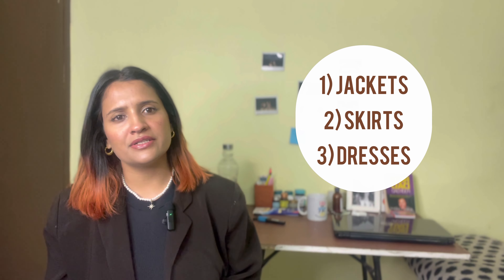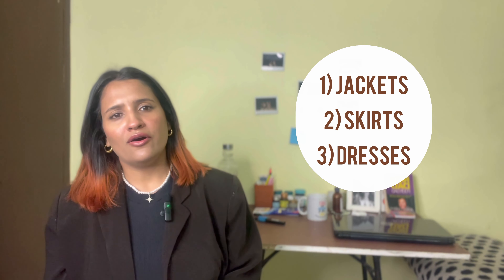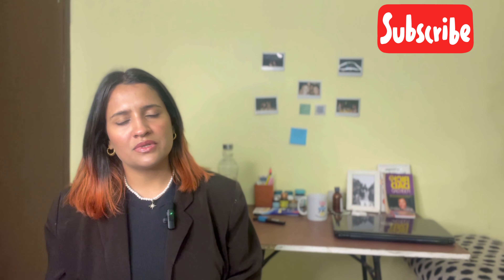Hi everyone, welcome back to my YouTube channel. I know I've been a little MIA — I was busy with traveling during the holiday season and I also wanted to take some time out for myself, but I'm back now. Today, as I promised in the last video, I will be talking about jackets, skirts, and dresses for an hourglass body shape. My name is Sheetal and I'm a styling content creator, so if you want to know more about styling your clothes as per your body shape, please subscribe to the channel.